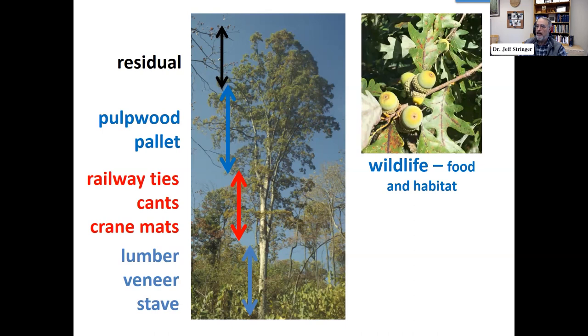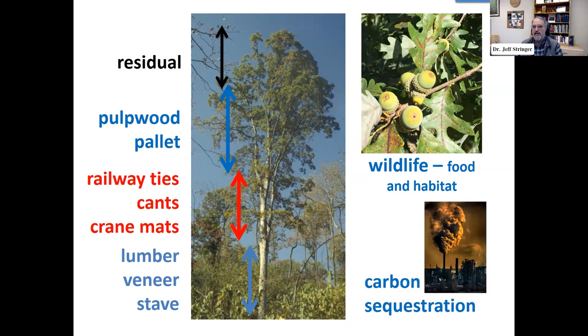White oak is also highly valuable for wildlife, both for food from an acorn or hard mast standpoint, as well as habitat — and we'll talk about that later with Dr. Matt Springer. With all the interest in global warming and carbon credits, white oak is a great species to discuss because it is a long-lived species, can live up to 200, 300, 400 years old, sequestering carbon. Many products made from it are long-lived wood products, so you sequester that carbon for a long period of time.